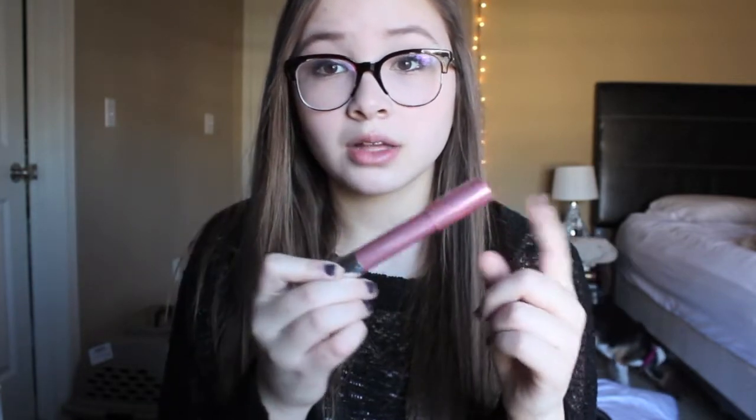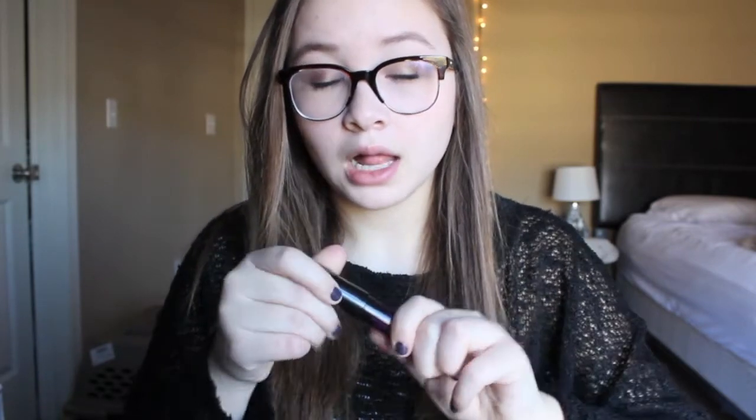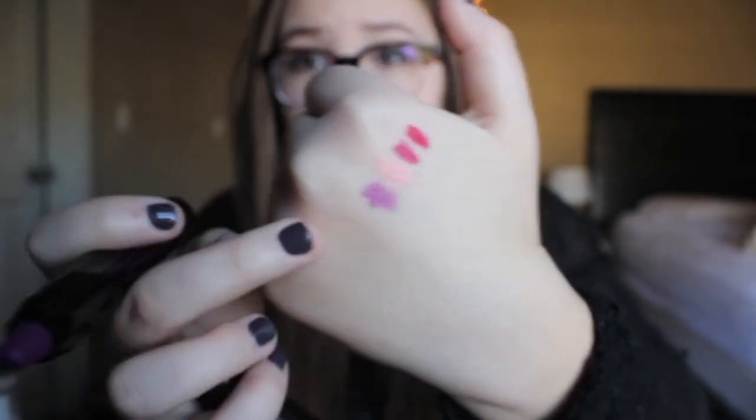Then Revlon came out with these Glossy Balms from the Color Burst line and I got one in 105 Demure — it's a really pretty glossy baby pink color. Then I got this Stila Afterglow Lip Color from Nordstrom Rack. I've been very into purple colors lately so I got another purple one. I like it because it's much more pigmented than any other purple color I have. You can definitely build up the color more than the swatch shows.